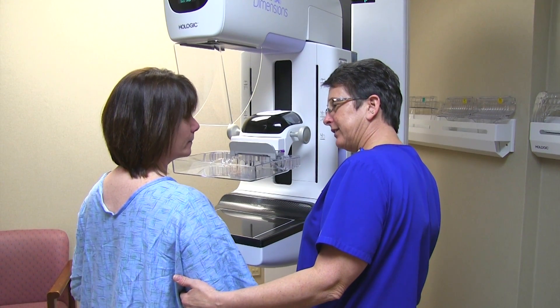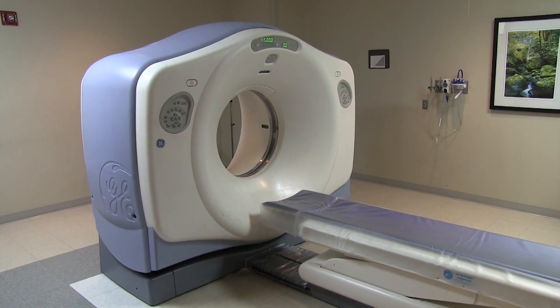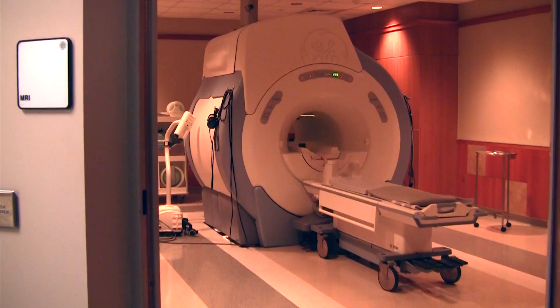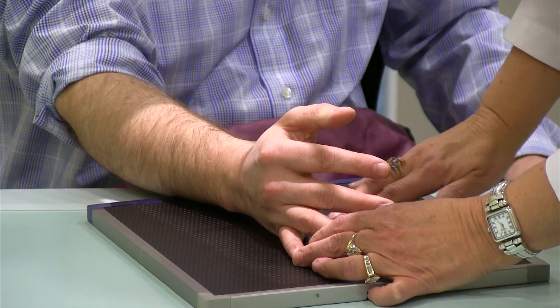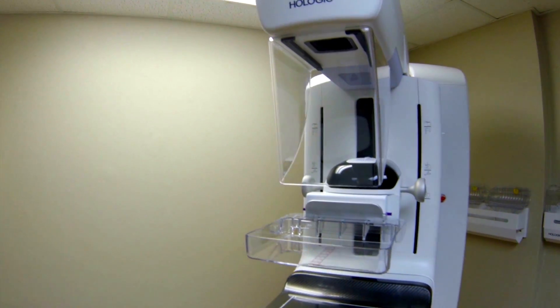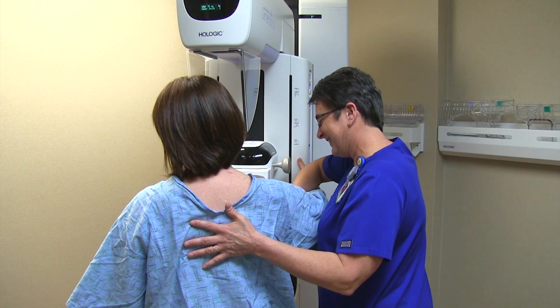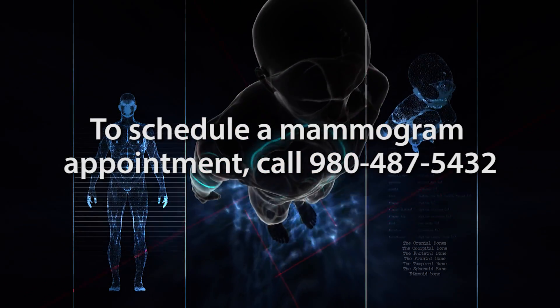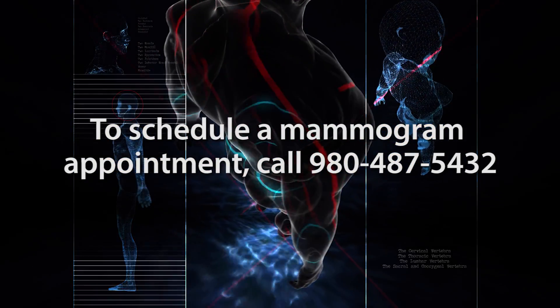In addition to mammography, the radiology department at Kings Mountain Hospital also offers services in CT, MRI, ultrasound, X-ray, and nuclear medicine. A physician referral is not required for a screening mammogram. To schedule a mammogram appointment with Kings Mountain Hospital's Radiology Department, call 980-487-5432.